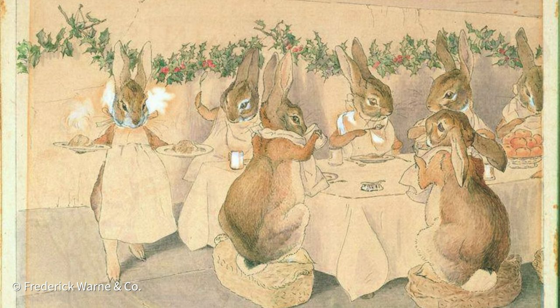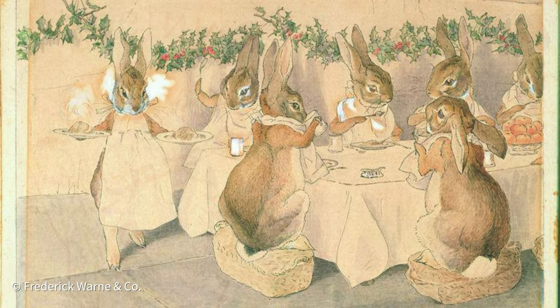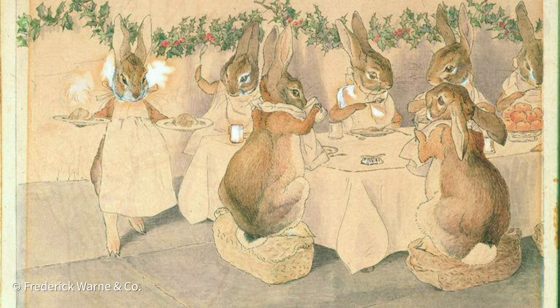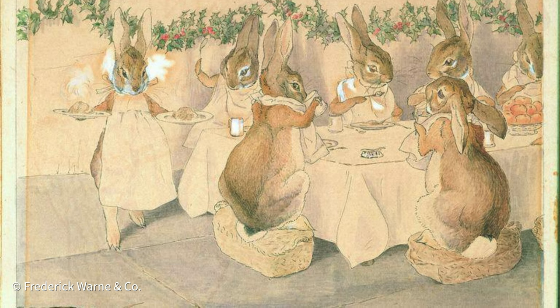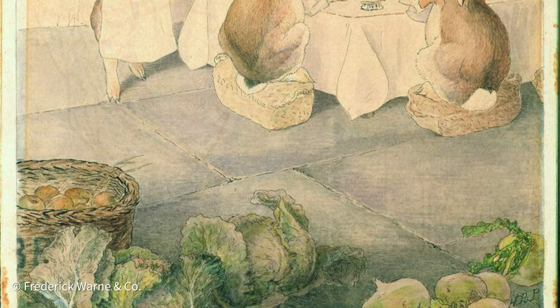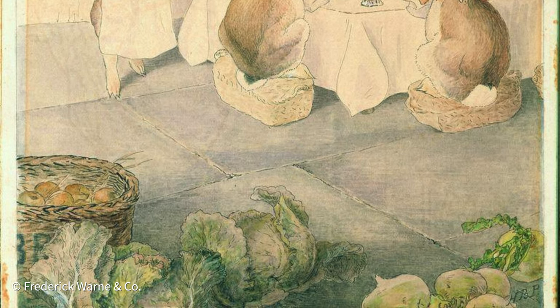Then we have the meal, also known as Christmas dinner. Here the rabbits are shown at a long table with crisp white napkins tied around their necks while they tuck into their dinner. I wonder what they're eating? Well, there are a lot of cabbages on the floor in the foreground of the painting, so maybe roasted cabbages stuffed with carrots.